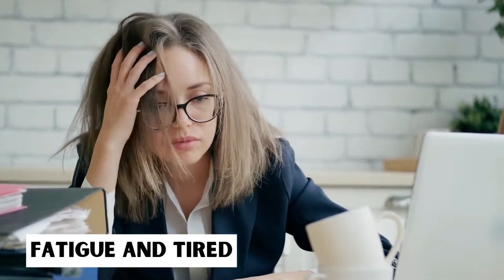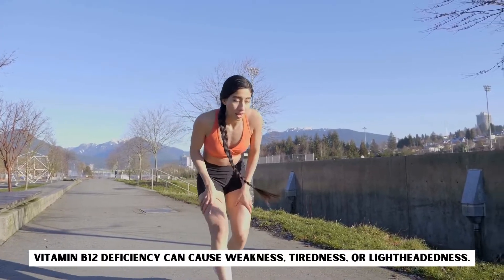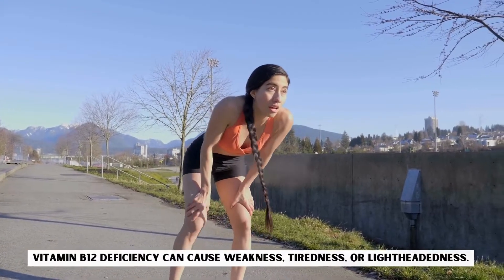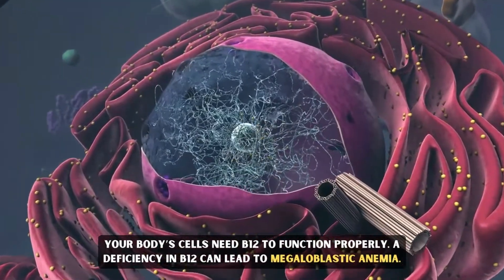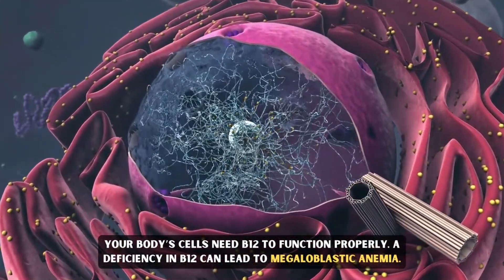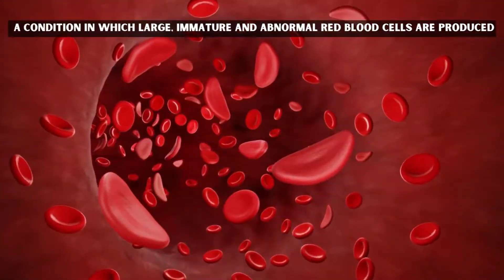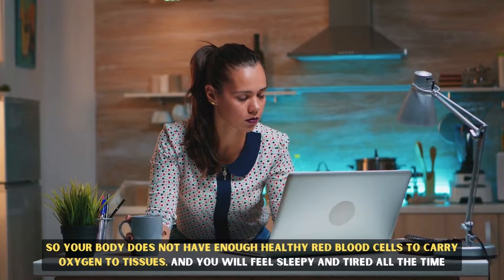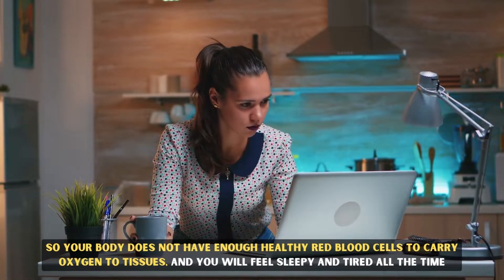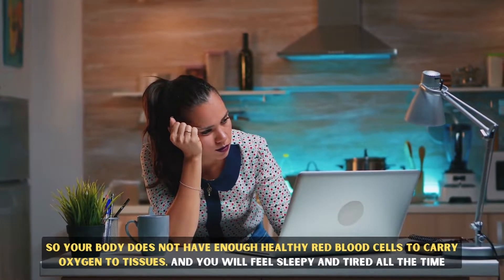Fatigue and tiredness. Vitamin B12 deficiency can cause weakness, tiredness, or lightheadedness. Your body's cells need B12 to function properly. A deficiency in B12 can lead to megaloblastic anemia, a condition in which large, immature, and abnormal red blood cells are produced. So your body does not have enough healthy red blood cells to carry oxygen to tissues, and you will feel sleepy and tired all the time.